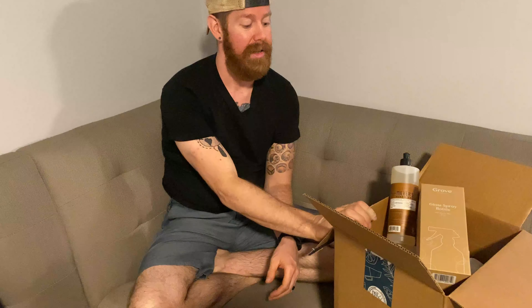I'm your host for this Grove haul. We are part of the VIP club — I don't know what that means — but I get to open this box of goodies and give my opinion on what's in it. So let's dig in because I'm dying to know what's in this box of Grove stuff.